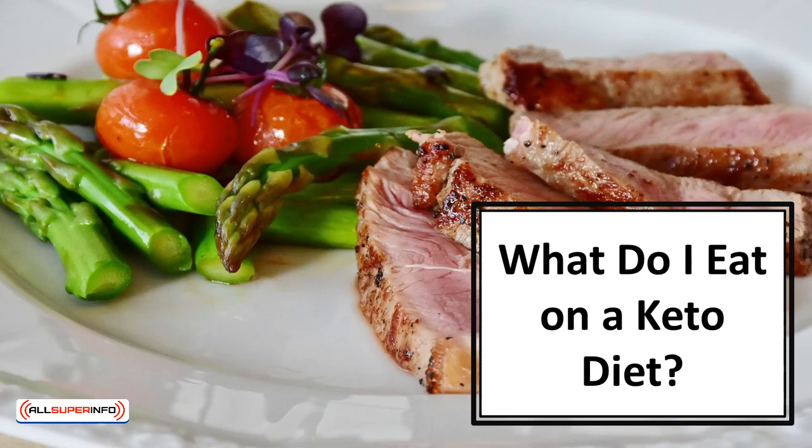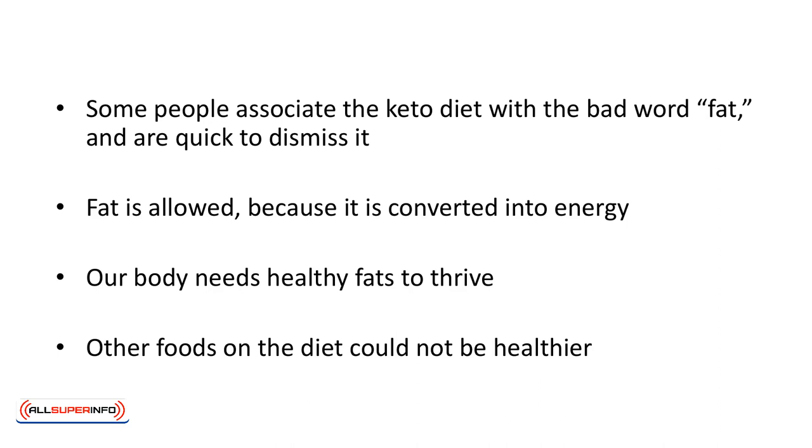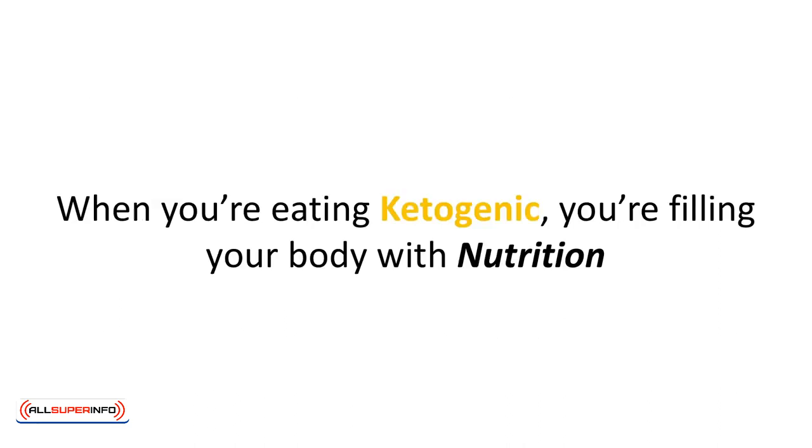In this video we'll discover what to eat on a keto diet. Some people associate the keto diet with the bad word fat and are quick to dismiss it, but nothing could be further from the truth. Fat is allowed because it's converted into energy, and our body needs healthy fats to thrive. Other foods on the diet could not be healthier. When you're eating ketogenic, you're filling your body with nutrition. Let's take a look at the food you'll be eating.